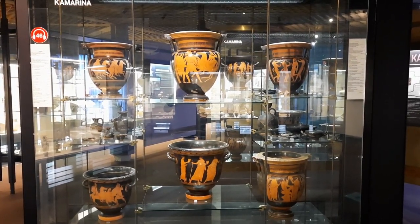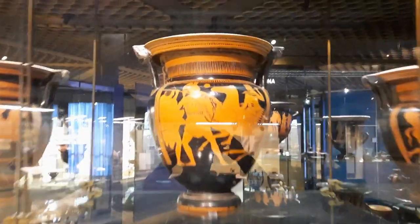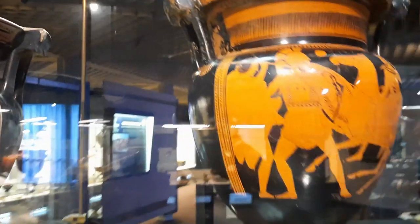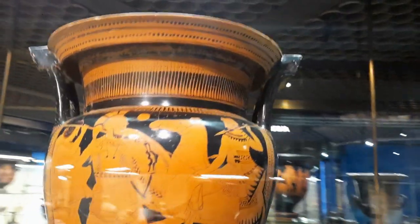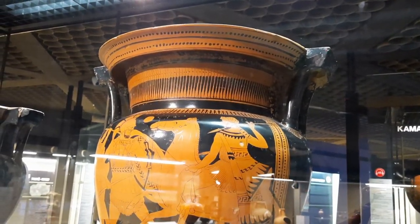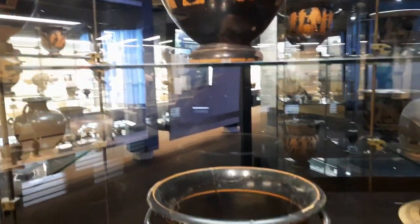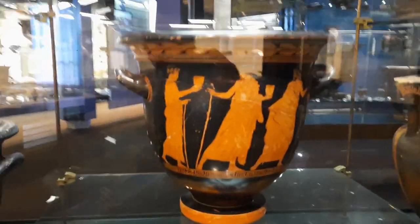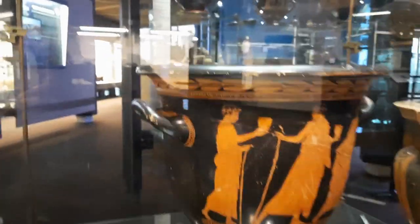There is the one with the colonette — we say in Italian 'with little columns' — because the shape of the handle is made with little columns. Then there is also the crater bell-shaped, because if you see it, it's like the shape of a bell, and the handles are in the higher part of the base.